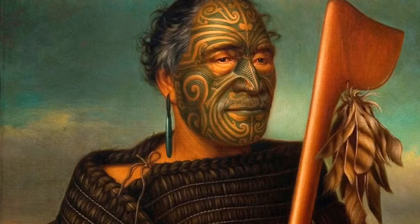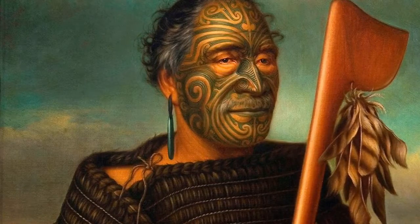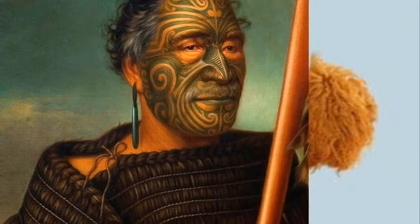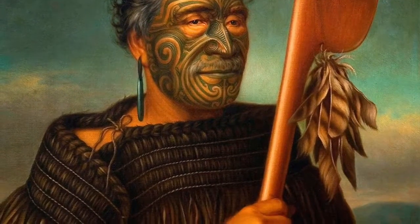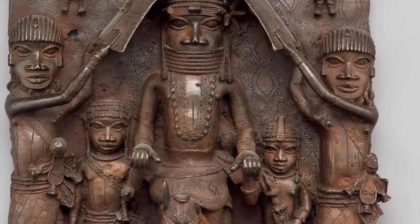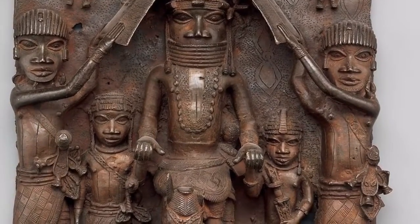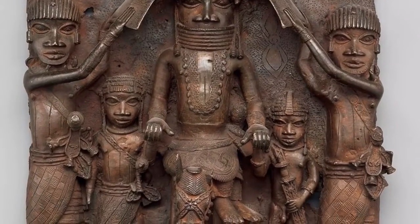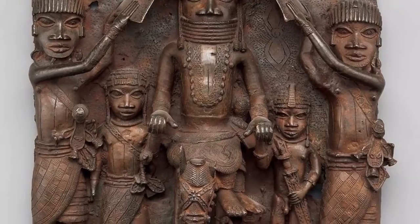A piece that can be related to King Minkara and Queen is the Tamati Waka Nene portrait. In these pieces, they both show their leadership and authority. Another related piece is the Wall Plaque from Oba's Palace. Both works show a hierarchy of scale to highlight the leader alongside one or more other figures.